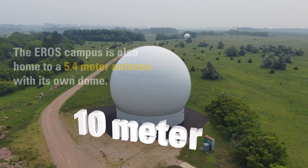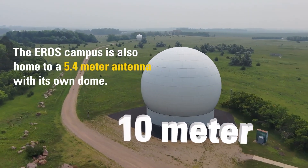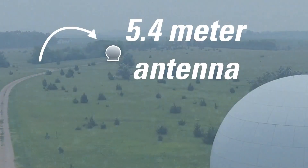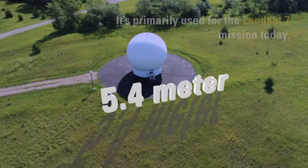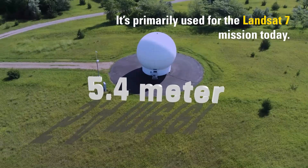The Eros campus is also home to a 5.4-meter antenna with its own dome, primarily used for the Landsat 7 mission today.